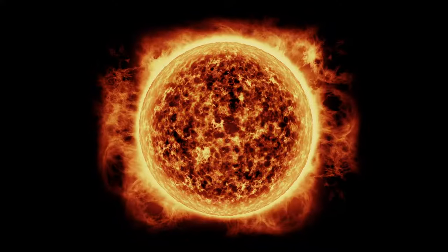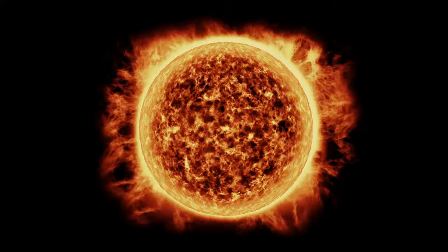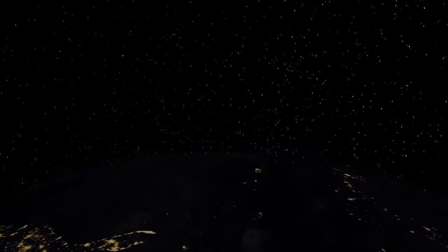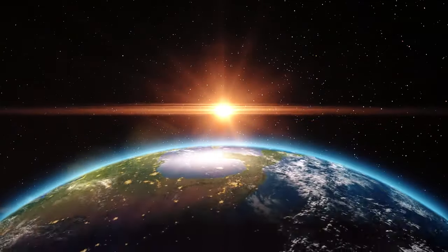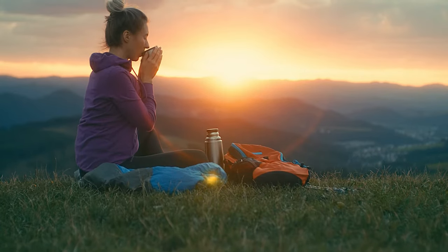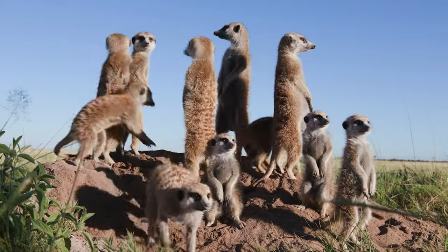Let's begin with the Sun. That gigantic, shining ball of fiery gases in the sky is the Earth's main source of heat energy. It's like a giant heating system for our planet. The Sun's heat travels millions of miles through space and reaches us here on Earth. It keeps us and all other living things warm. Without the Sun's heat, Earth would be a cold and lifeless planet.